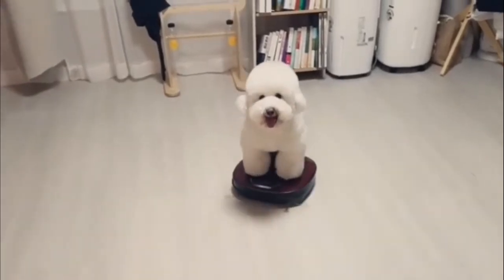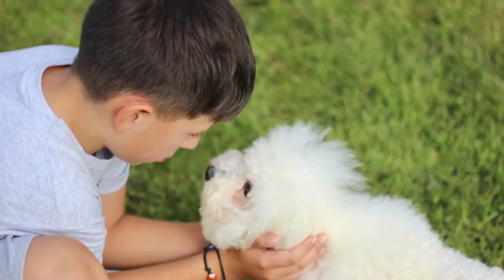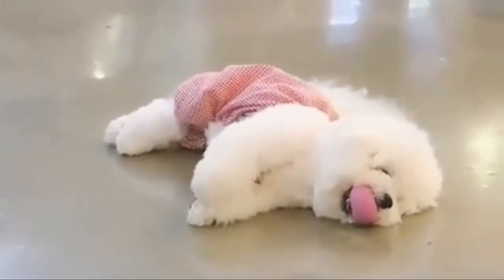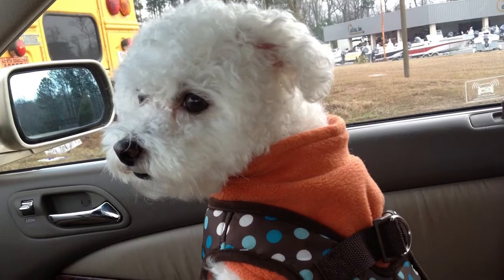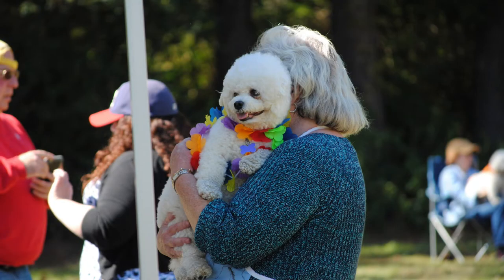The Bichon Frisé is one of the cutest, most charming, and most intelligent breeds. They get along with children and seniors because of their calming characteristics, which also make them a great emotional support and therapy dog. This breed does not like to be left alone for long periods and loves to be around people quite often during the day.